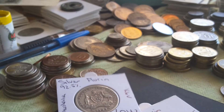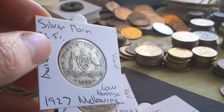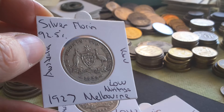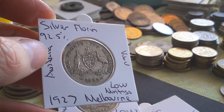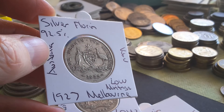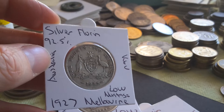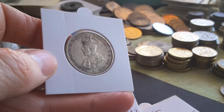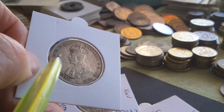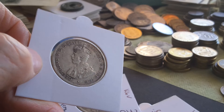Then I have the 1927 — this has a mintage of one million five hundred and twenty thousand. Its book value in VG is nine dollars, so that's near bullion value. This is minted in Melbourne as well. All these florins after 1915 were minted in Melbourne — 1924, 1925, and 1926 were minted in Sydney — and up until 1936 in Melbourne. But Melbourne doesn't have a mint anymore; it's all in Canberra. I actually grade that as fine because I can still see some diamonds in there. That's my personal opinion — fine. Not a bad coin.